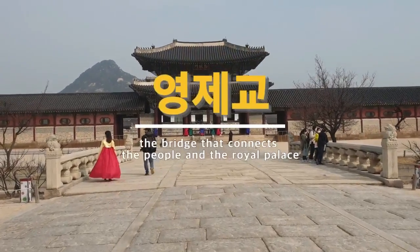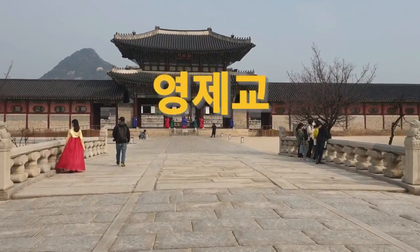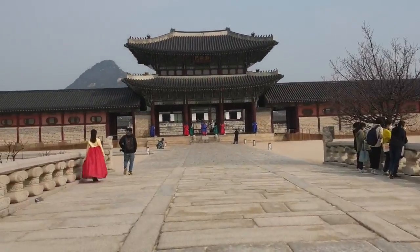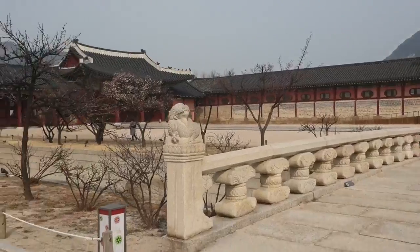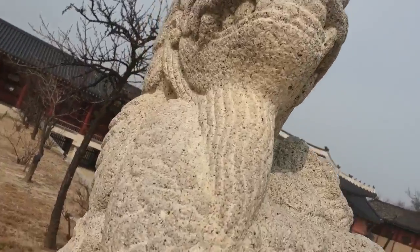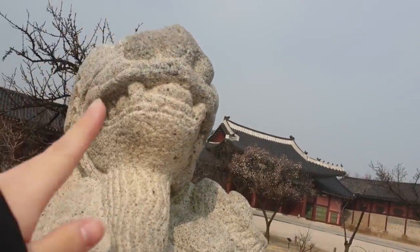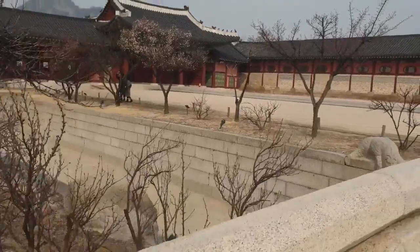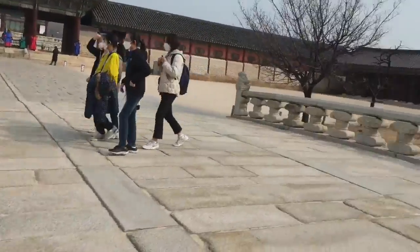This is called the Gyeongjailgu bridge, and this is obviously a bridge. You can see the upper side and this side — there is a pond over there. Since it was winter, we couldn't see any of the water, but there was actually a water called 금수 at that time. When it is spring, summer, or fall, you would be able to see it.